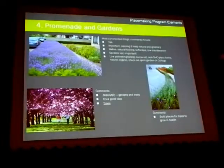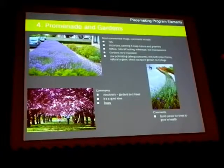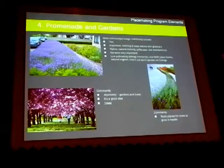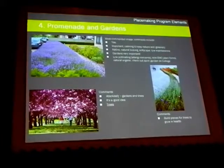Promenade Gardens: there was feedback, with smaller amounts, but all of the feedback we did receive said that gardens were important. We had a mixture about what type of garden it should be, but there was positive feedback that a garden element should be included within the design.